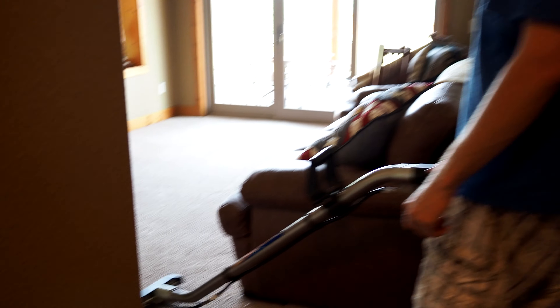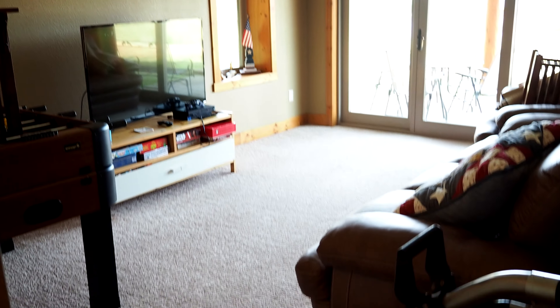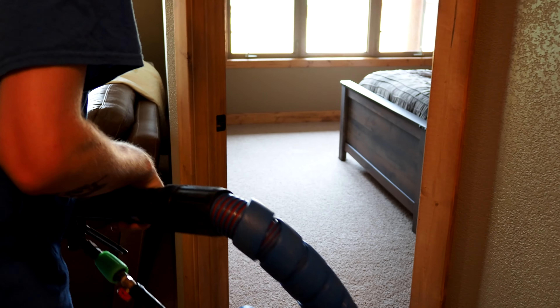Poor thing. Imagine how much you'd hurt yourself if you ran the lawn. I just got off the phone. In that time frame on that last call, he did that room and that room.